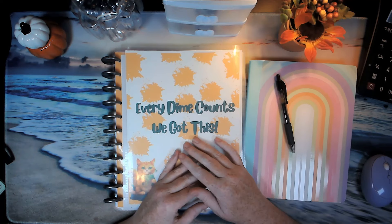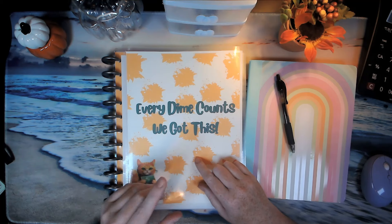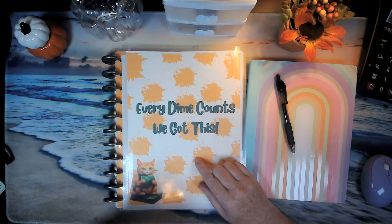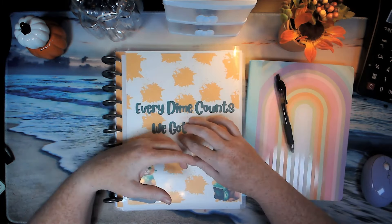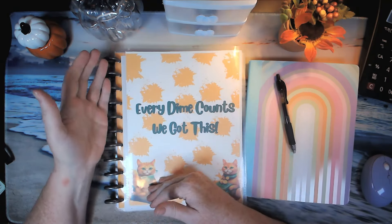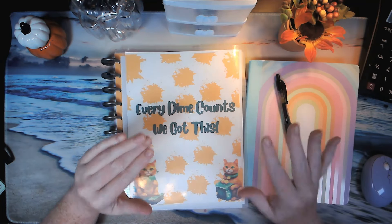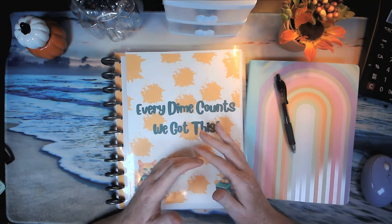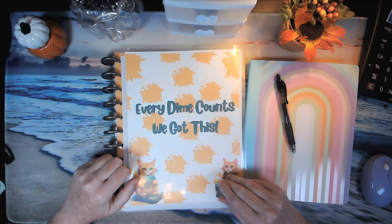The money that was stuffed in the sinking fund video had to be used, so that has been completed. I was able to save it, but then I turned around and used it. But that's okay — I had it. Today we're starting anew again, starting fresh, and we're going back to basics.